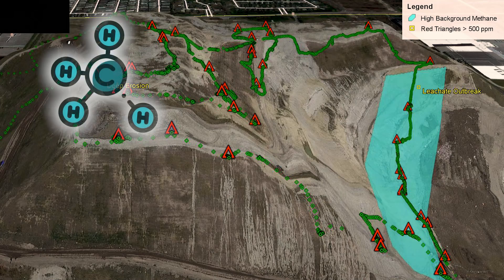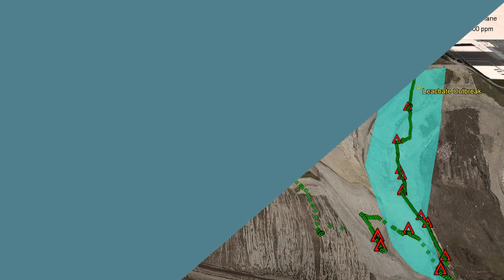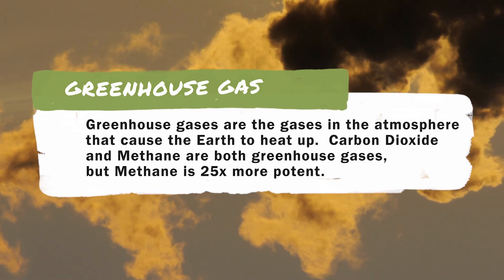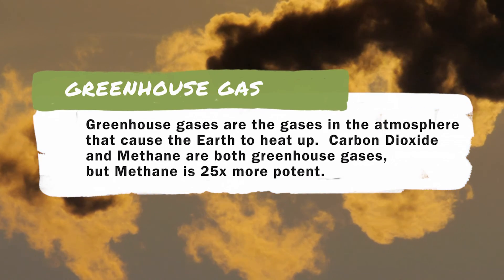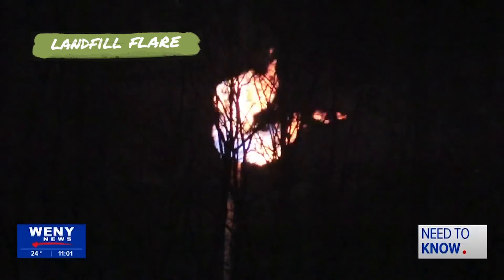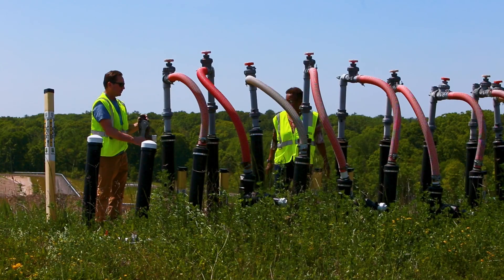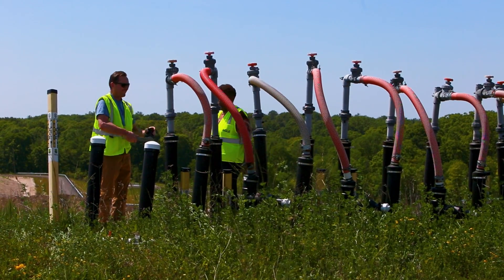Fortunately, modern landfills have a system to collect this gas and turn it into something useful. The gas is collected through a series of wells and sent to a processing facility where it's either converted into electricity or used as a fuel. This not only helps to control the odor, it also provides a source of renewable energy. But what happens if they don't collect the gas? If the gas isn't collected, it can build up and become a safety hazard. Methane can actually burn or explode if it accumulates. Plus, it's a greenhouse gas that's 25 times more potent than carbon dioxide. Greenhouse gases trap heat in the atmosphere, and capturing these gases helps to combat climate change. At older landfills, the gas is either passively vented or burned through flares, but these methods aren't as effective as collecting and utilizing the gas like they do at modern landfills. Thanks for explaining this, Tim.